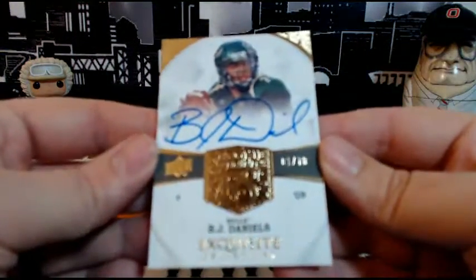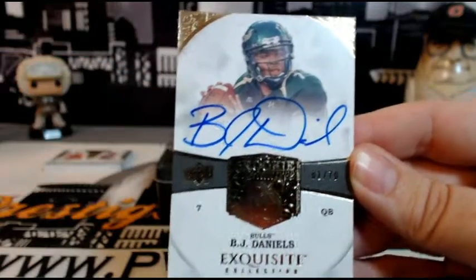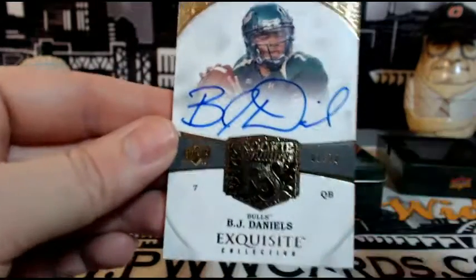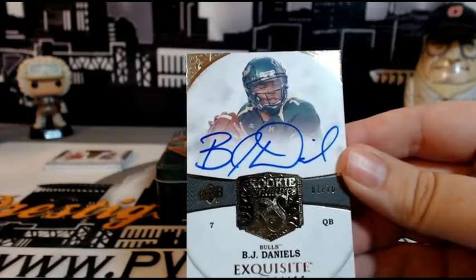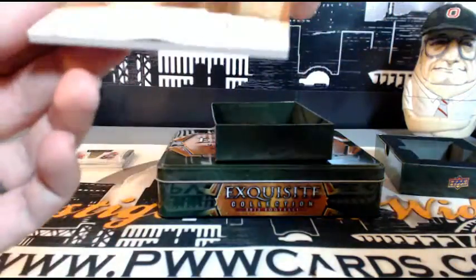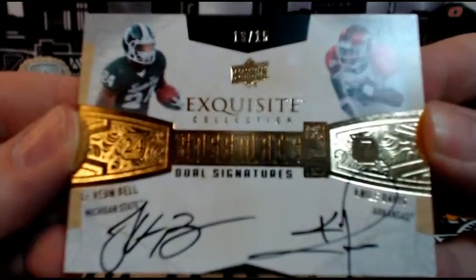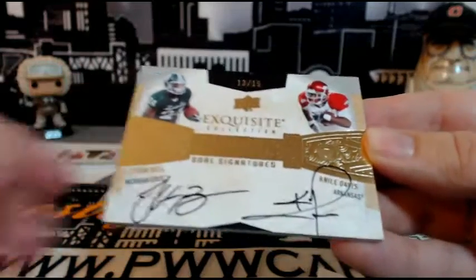Then we have BJ Daniels, numbered 1 of 70, with the on-card auto. Not sure where he goes — looking it up — going out to the Seahawks, Seattle, which is Ricky W. Congrats on that. Then wow — a dual auto, 13 of 15, Le'Veon Bell and Nile Davis. Very nice dual rookie auto — that is disgusting. KC is Chad and Pittsburgh is John, so we'll have to random that off afterwards.